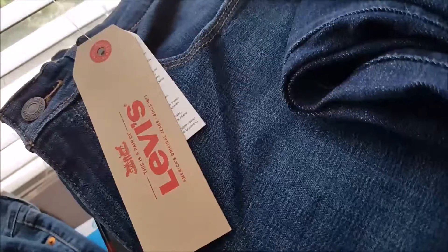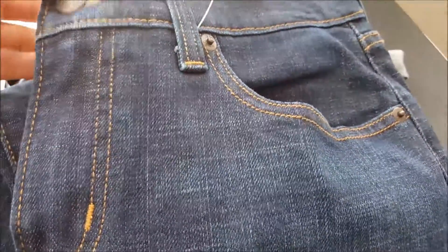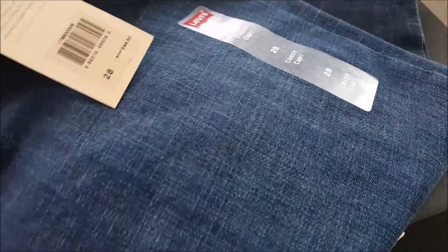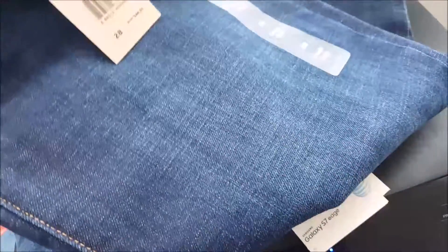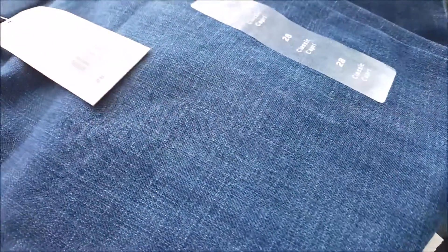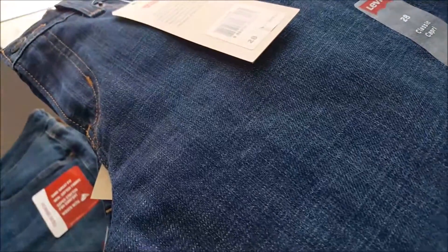I also picked up a pair of capris and I'm not sure how these are going to fit. These are $21.99 and they have a very wide leg, so I'm not sure if I'm going to like that. It's the classic capri and I got that in waist size 28. I haven't tried those on yet, but if I do like them, that's a great extra pair of capris for the summer. If not, I can simply take them back.